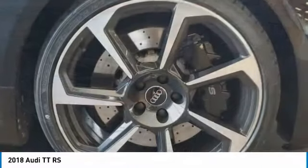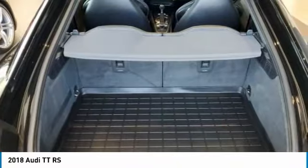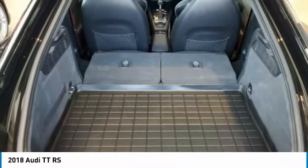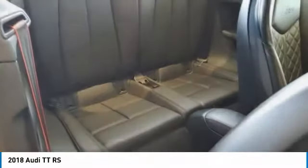Here are some of this vehicle's great options: turbocharged, heated mirrors, all-wheel drive, aluminum wheels, rear spoiler, brake assist, daytime running lights, rain sensing wipers, fog lamps, and integrated turn signal mirrors.